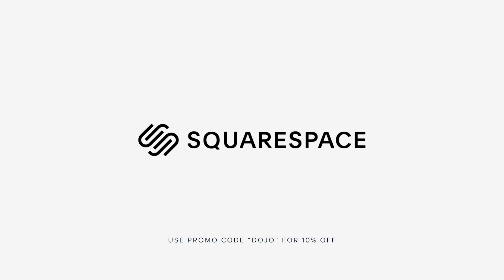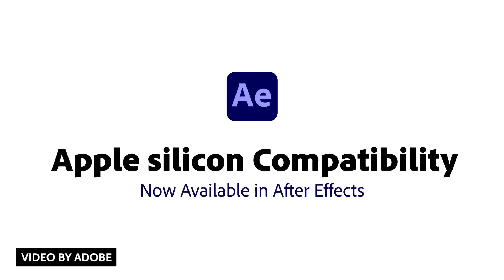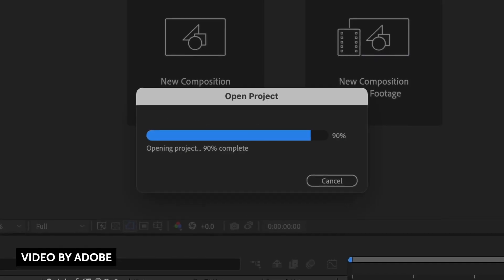This video is sponsored by Squarespace. How's it going guys? Vincent here from TheCreativeDejo.net. Welcome to another episode of Dejo TV, a show where we talk about all things motion design and visual effects.